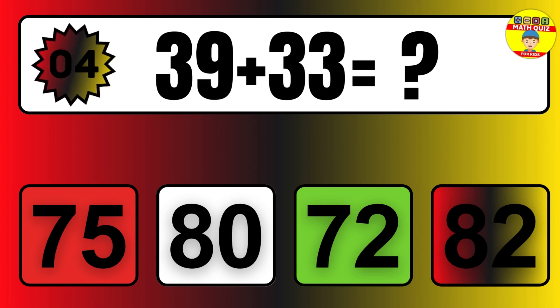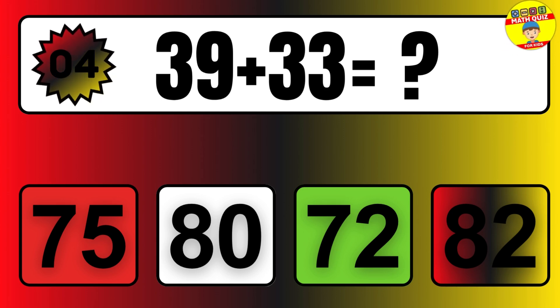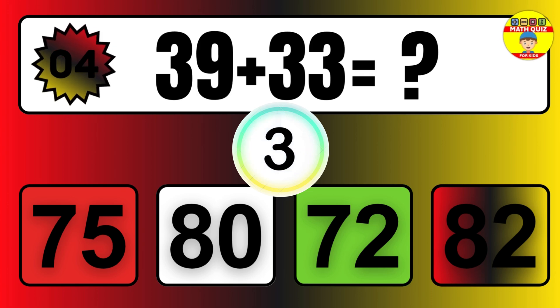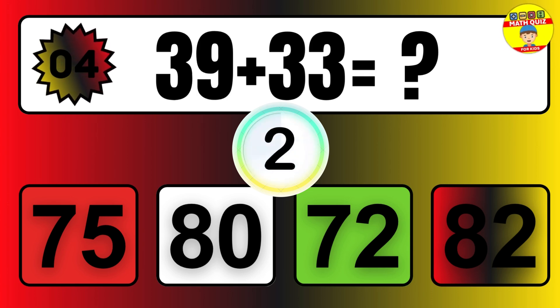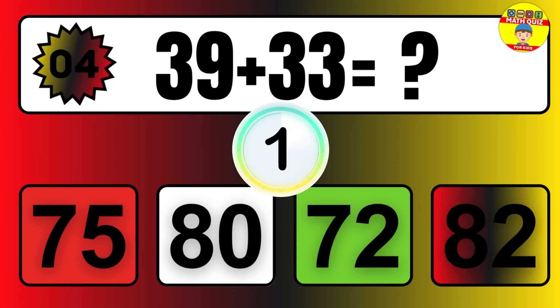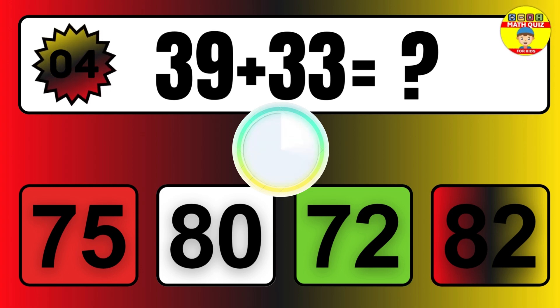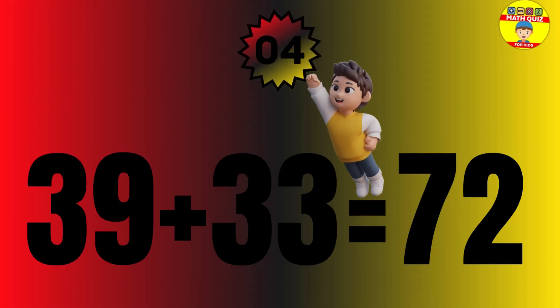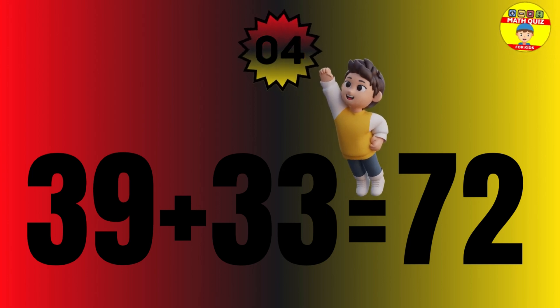Question: 39 plus 33 equals what? The answer is 39 plus 33 equals 72.